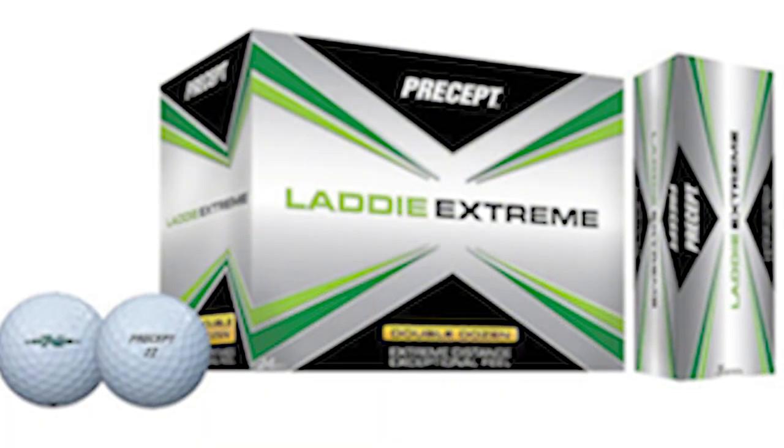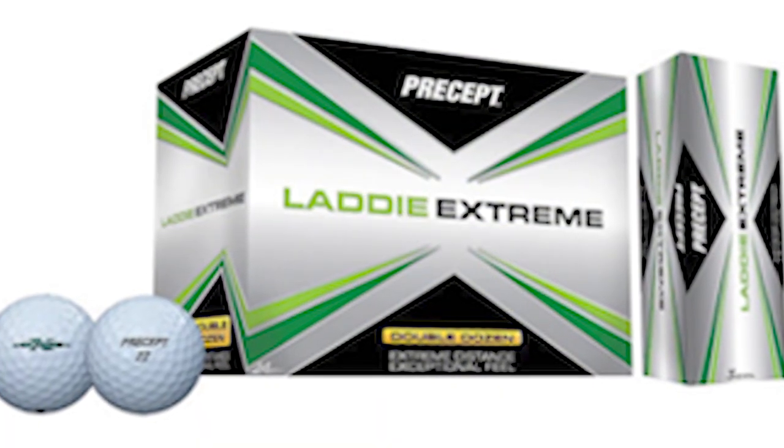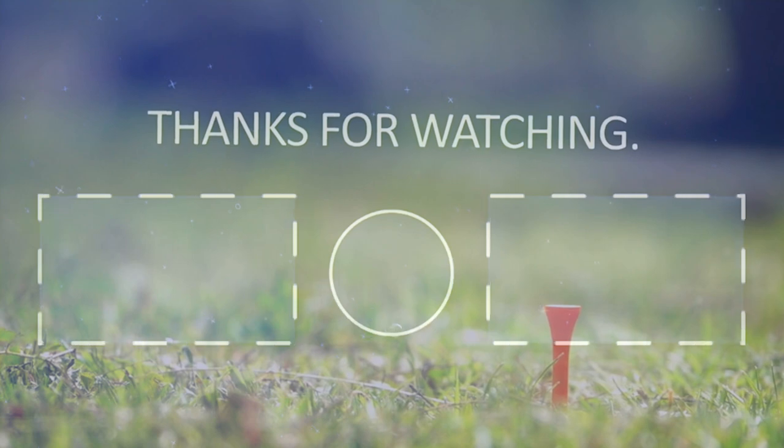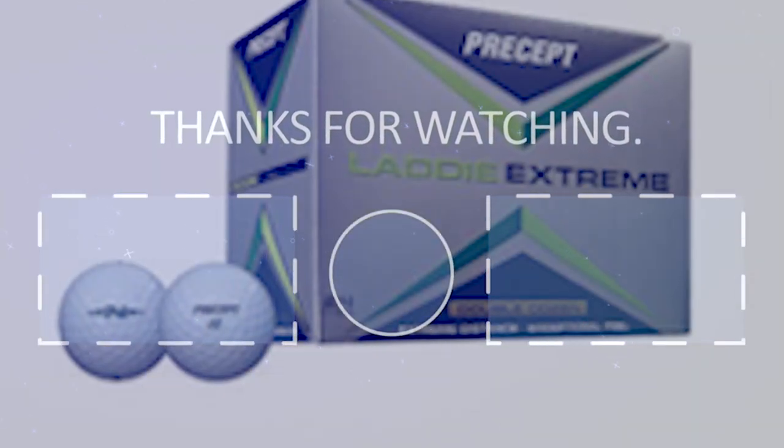Performance: Designed for low-handicap and professional golfers with swing speeds in excess of 100 mph. Usually feature multi-layer construction and soft covers that promote higher spin rates and greater feel over distance. Examples include the Titleist Pro V1 and Bridgestone Tour B330.